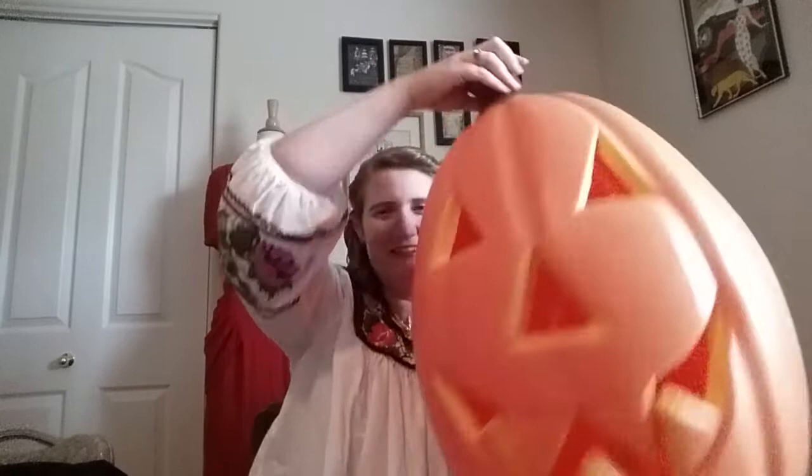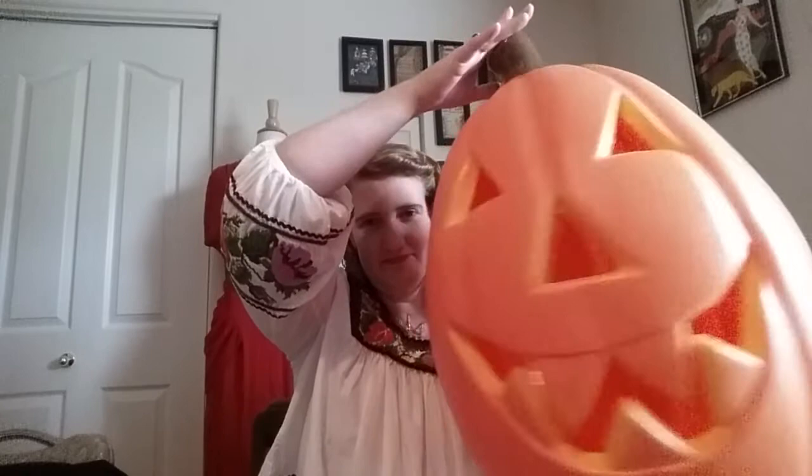The last Halloween item is this huge blow mold that I found in Portland. This one is the General Foam Plastics brand from Norfolk, Virginia. It's missing a light bulb, but I can replace that pretty easily. It was a steal of a deal — really cool.